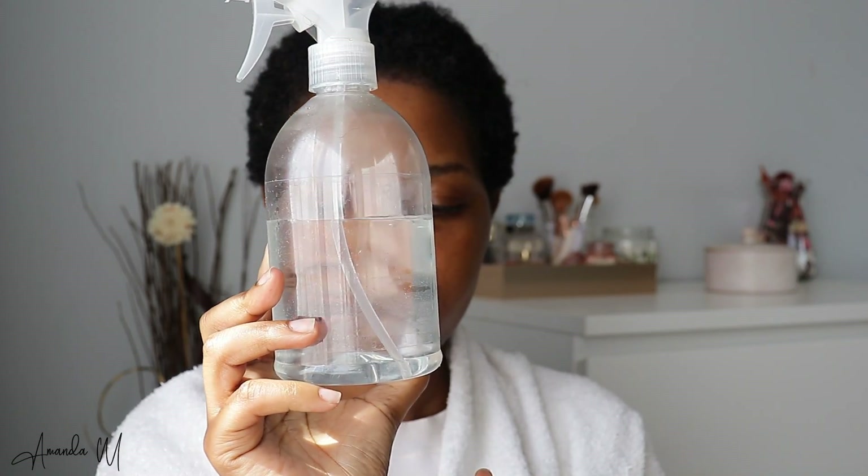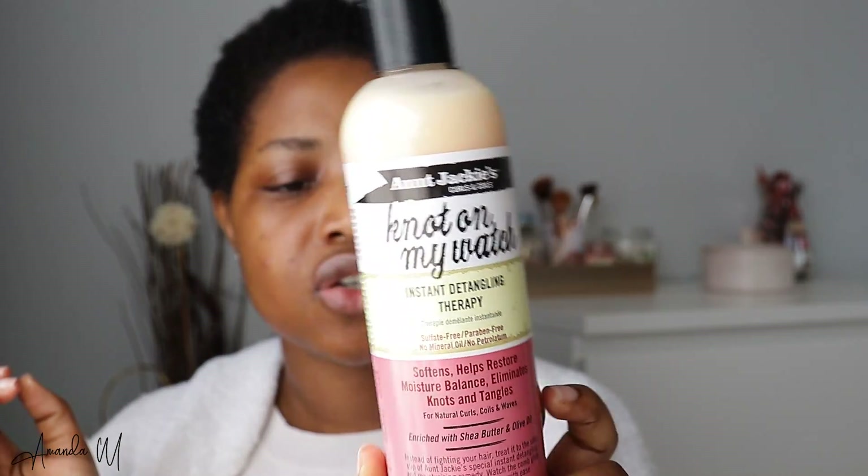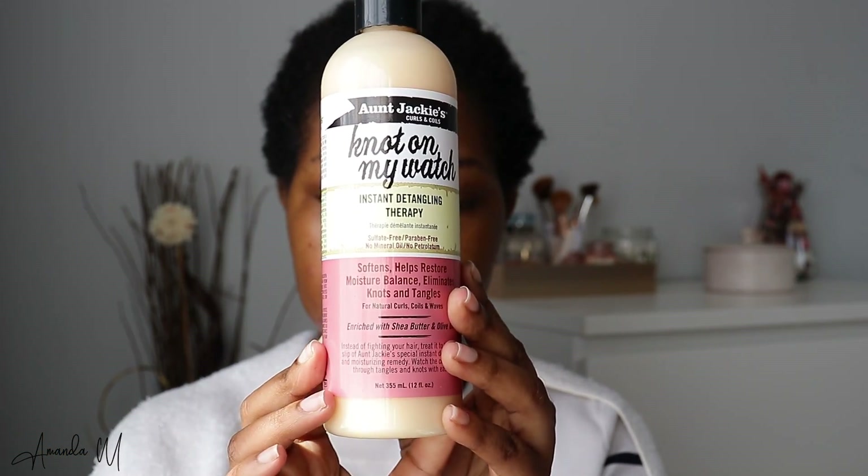The day I decide to film, I get a pimple — how crazy. Don't mind my crustiness. My hair is freshly washed and it's wrapped in an old t-shirt — this is how my hair looks. It's still damp but I'm going to go in with water because I want my hair to be fully wet. I'm going to spray my hair with water and then go in with this leave-in conditioner, the 'Not On My Watch Instant Detangling Therapy.'